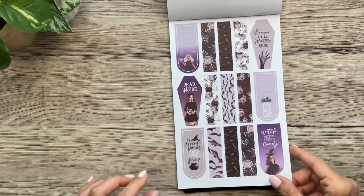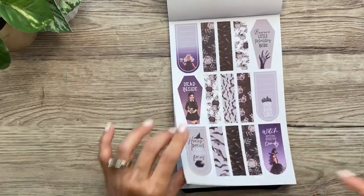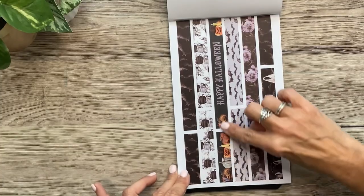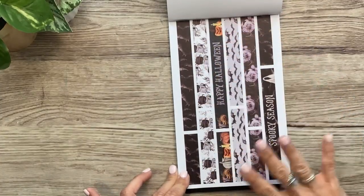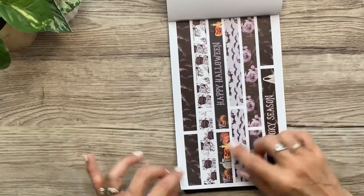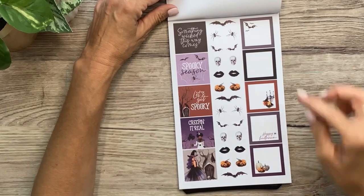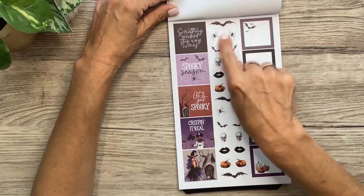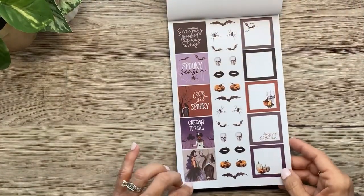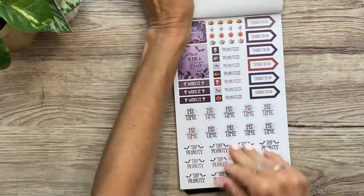'Witch better have my candy,' and then 'Hocus Pocus, I need coffee to focus.' Then lots of little strips and more long ones — all in that same color palette of purple, gray, and black, but still some orange and black for Halloween. Spooky season, all the bats. Then here we have some square decorative stickers, square functional boxes, and little icon stickers: skulls, bats, spiders, the black lipstick, pumpkins — everything for Halloween. 'Let's get spooky,' 'creeping it real.' And this is also perfect for a smaller planner because it's got really small icons you could even use as bullet points.